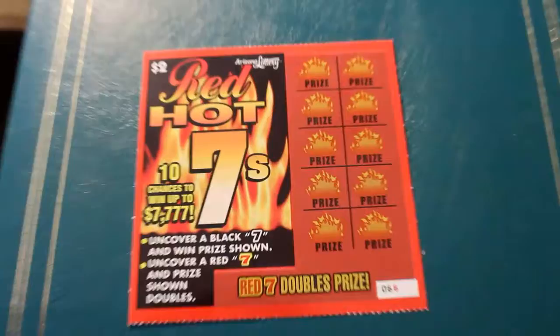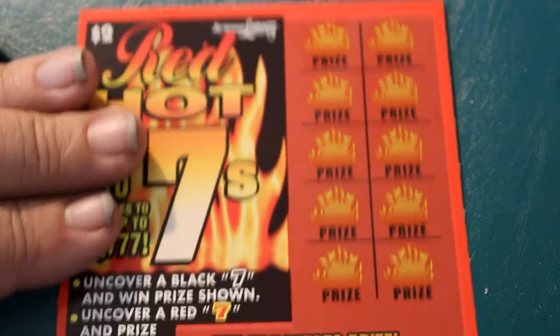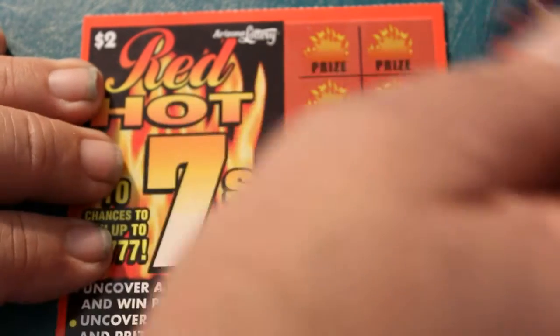Bring her in a little tight. There we go. So without further ado, let's get with it and see if we can find any Black 7s, which gives us the prize, and a Red 7, which doubles it. Simple ticket.